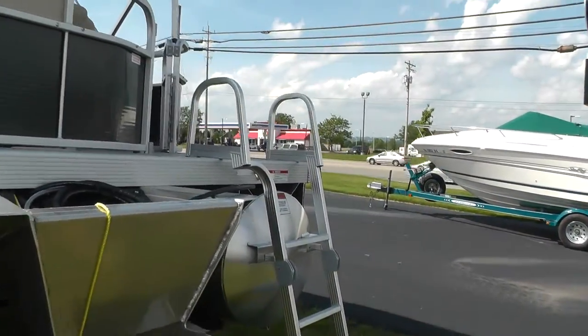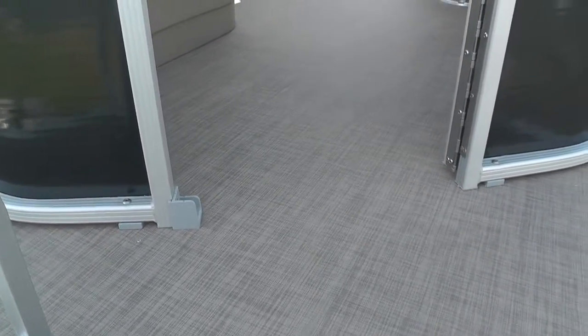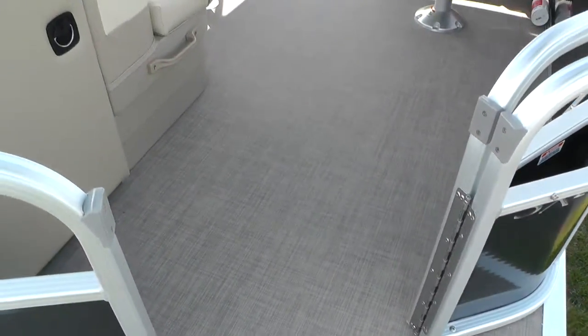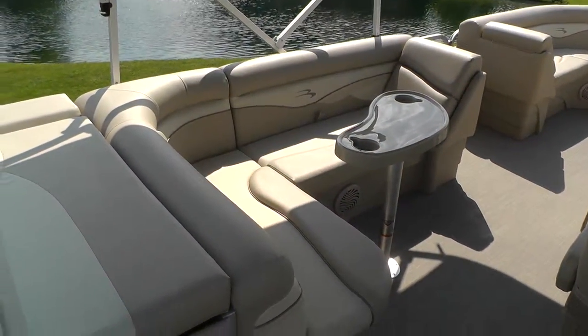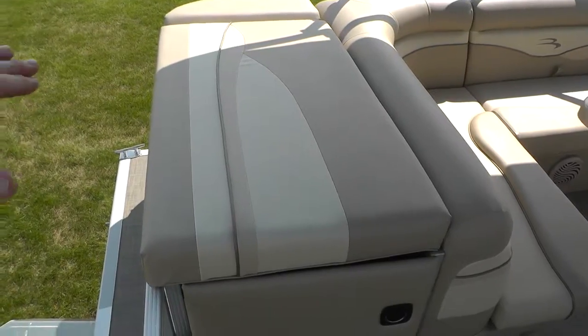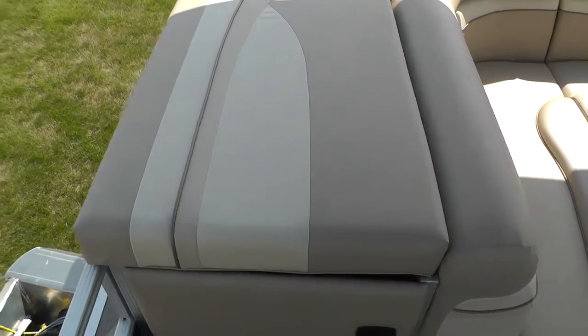Climb up here and take a look at our interior features. Give you a good shot of that new flooring — it does have a nice soft feel to it. There's our L-shaped lounge area. We have a sun pad area here, great for sitting and resting on the rear of the boat. It also serves as a great storage compartment.